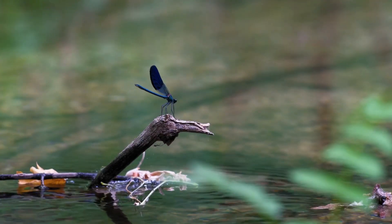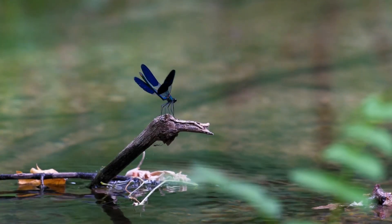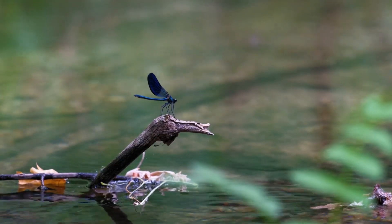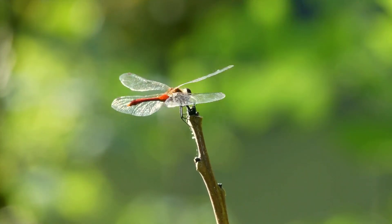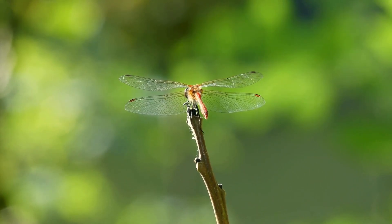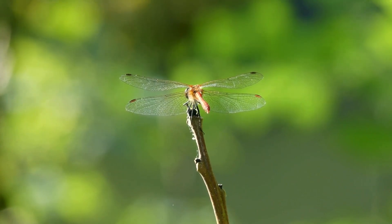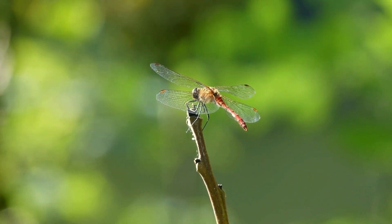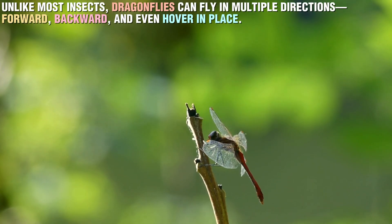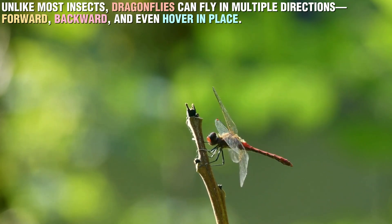Dragonflies are some of the fastest flying insects, capable of reaching speeds of up to 35 miles per hour. Their flight is not only fast, but also incredibly precise. They can change directions instantly, making them agile and incredibly effective hunters. Unlike most insects, dragonflies can fly in multiple directions — forward, backward, and even hover in place.